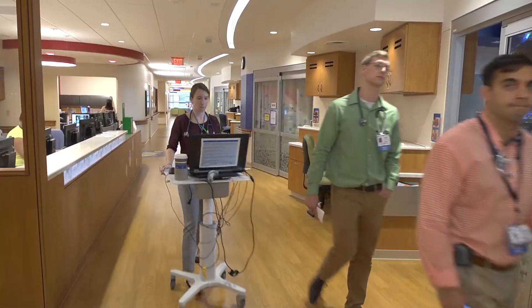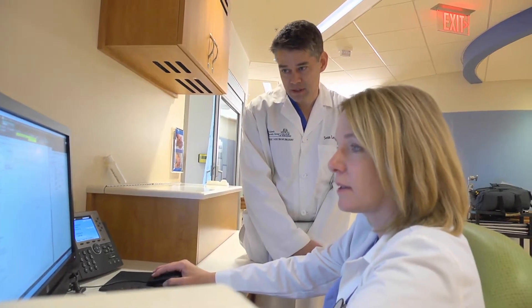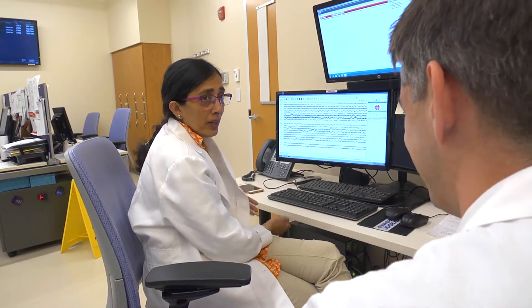Today, we'd like to highlight our Neurosciences Center and take you on a tour of our Neurosciences Patient Care Unit. Our Comprehensive Neurosciences Center includes specialists in the fields of Neurology and Neurosurgery, as well as many related subspecialty areas.